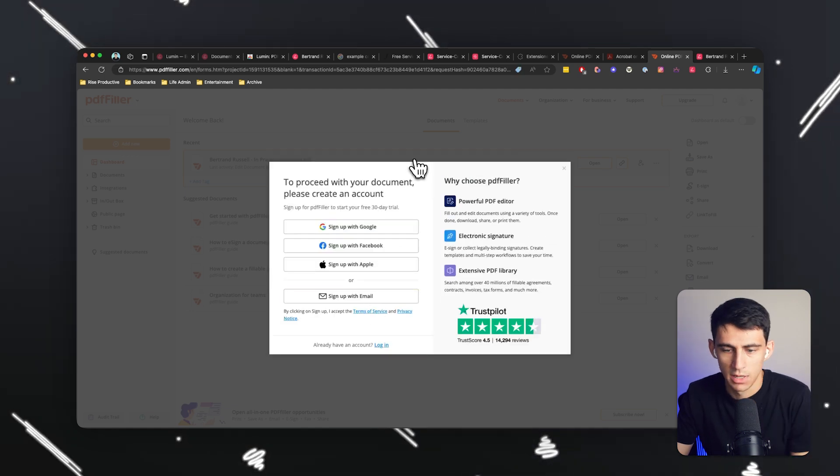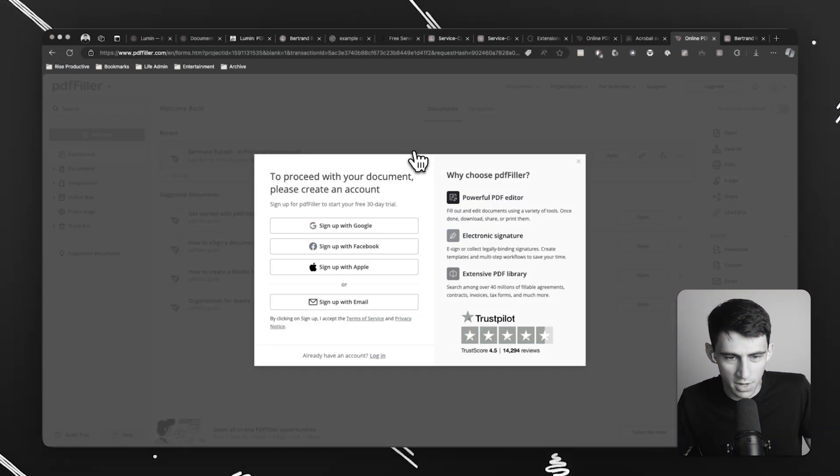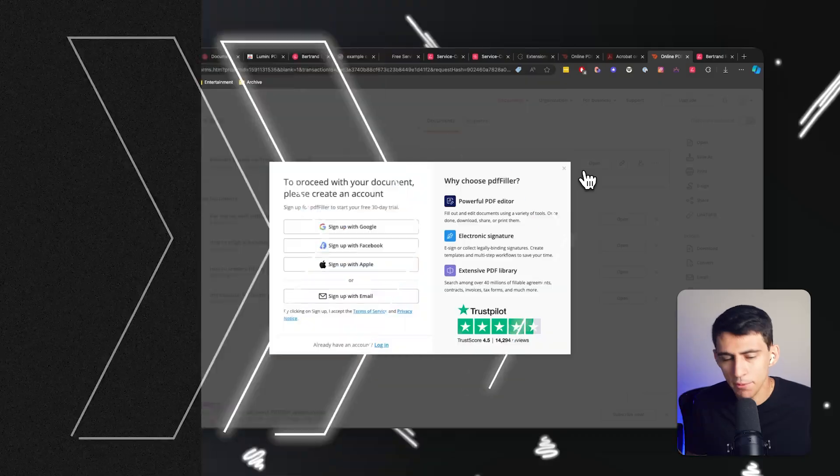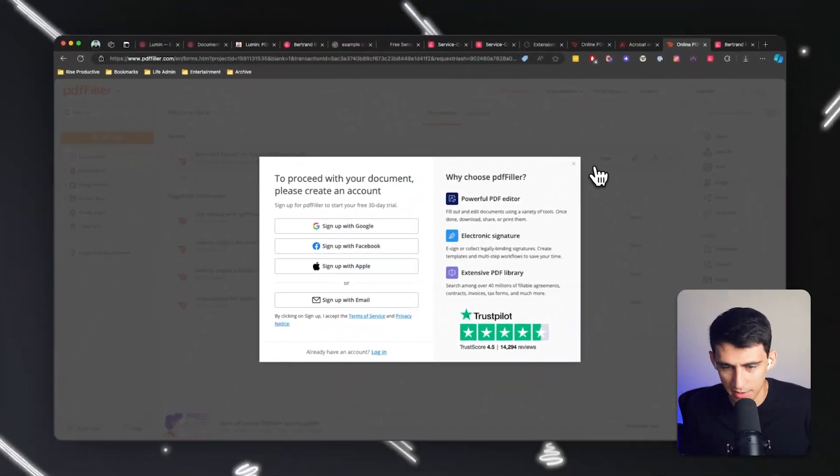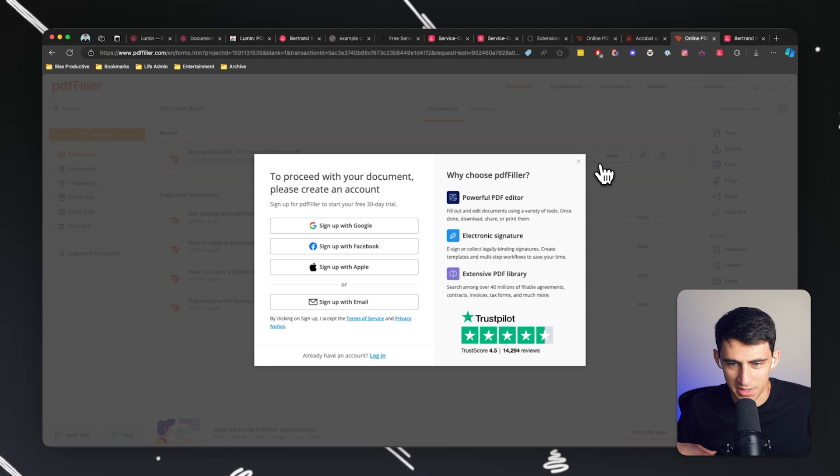When you try to save, it prompts 'time to create your premium account,' which is a bit disingenuous — it would have been nicer to be told upfront rather than after editing. I prefer when tools require signup before letting you interact, rather than prompting you afterward. It's a great option, but for me, Lumen is what I'll go with for editing my PDF documents.